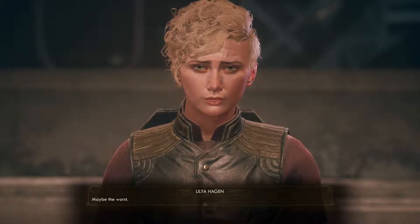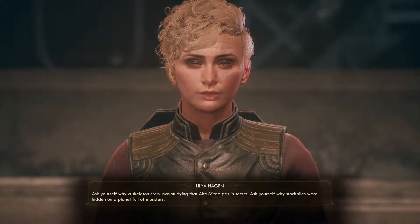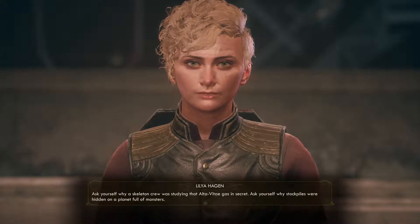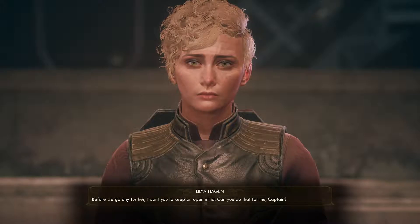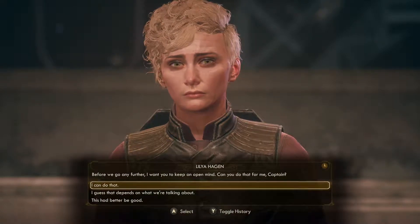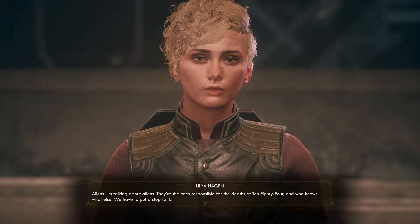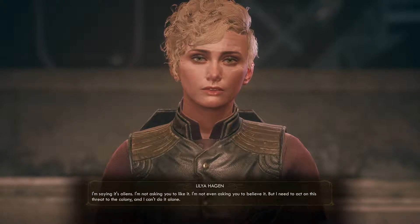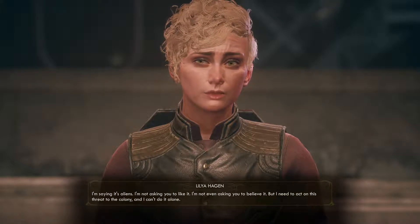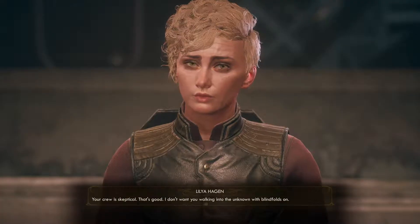Bad news, I take it? Maybe the worst. Ask yourself why a skeleton crew was studying that alta vitae gas in secret. Ask yourself why stockpiles were hidden on a planet full of monsters. Before we go any further, I want you to keep an open mind — can you do that for me, Captain? Absolutely. Aliens. I'm talking about aliens — they're the ones responsible for the deaths at 1084, and who knows what else. We have to put a stop to it. The crew is skeptical, but that's good.